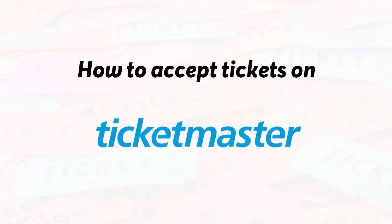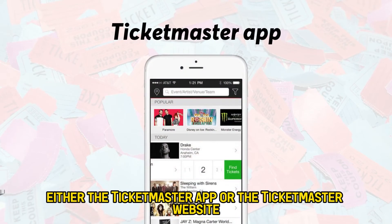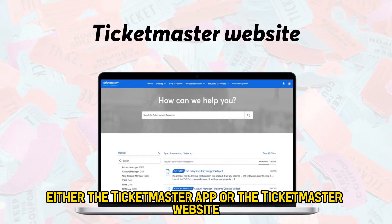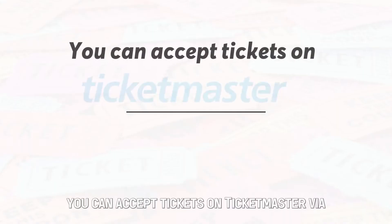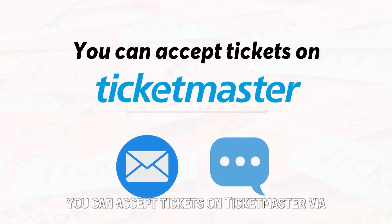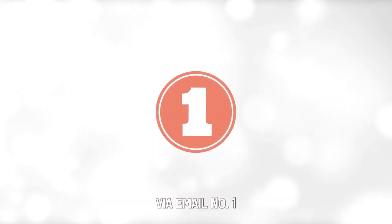How to accept tickets on Ticketmaster: You can accept tickets on Ticketmaster by using either the Ticketmaster app or the Ticketmaster website www.ticketmaster.com, as the process is quite similar. You can accept tickets on Ticketmaster via email or text.